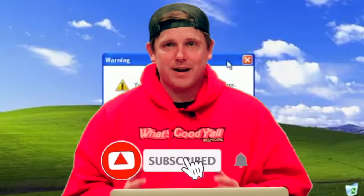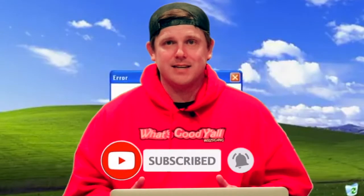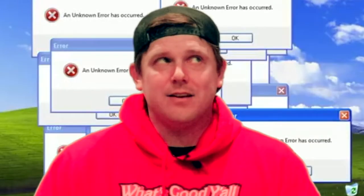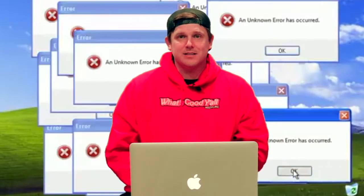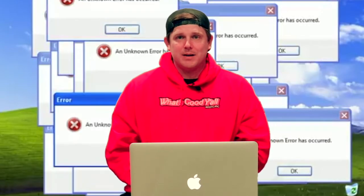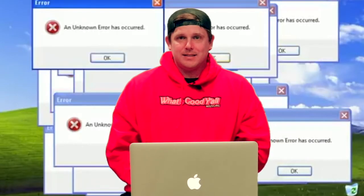How's it going everybody, thank you for checking my channel and welcome to today's video. Today is an important day for me because I finally was able to upgrade my SSD in my 13-inch Retina Display MacBook Pro mid-2014. As a content creator, I have always felt that the storage space that came with my computer, which was 256 gigabytes, was nowhere near enough. So I finally went out and bought myself a one terabyte SSD.